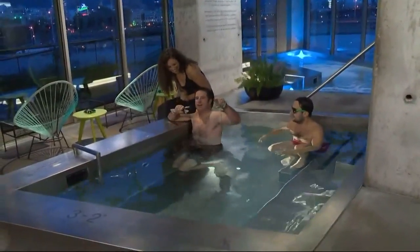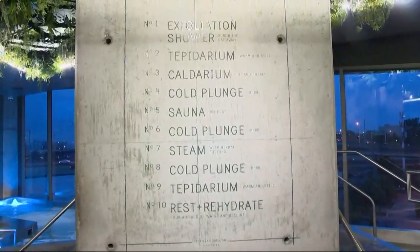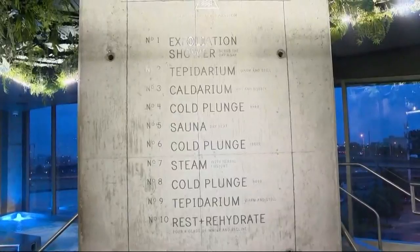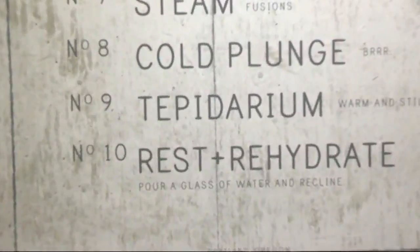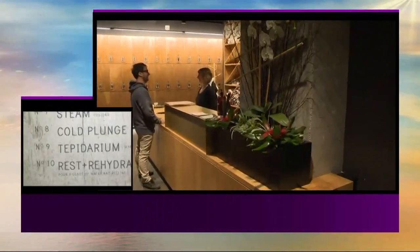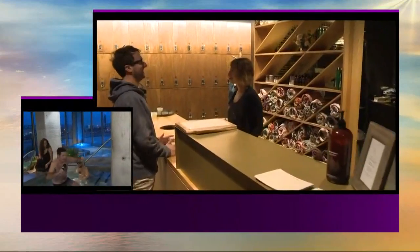After step four, step five is — can I go back in the hotter pool? Nope, that's the sauna. And what is step nine? Step nine is the tepidarium. I'm leaving this cold plunge — meet me at the tepidarium.